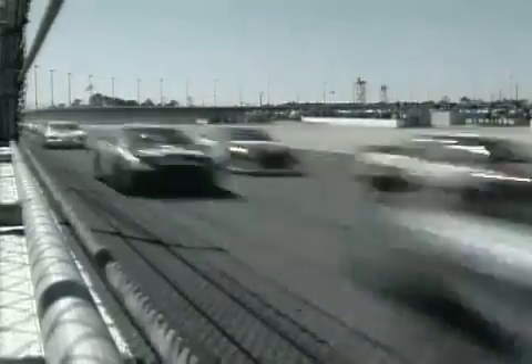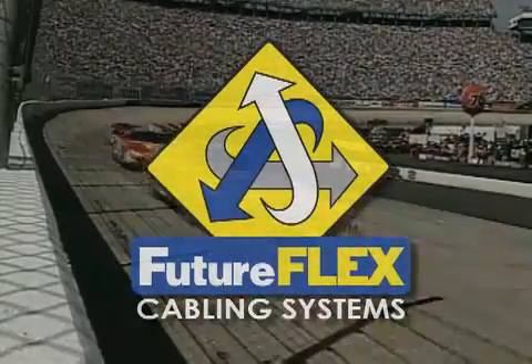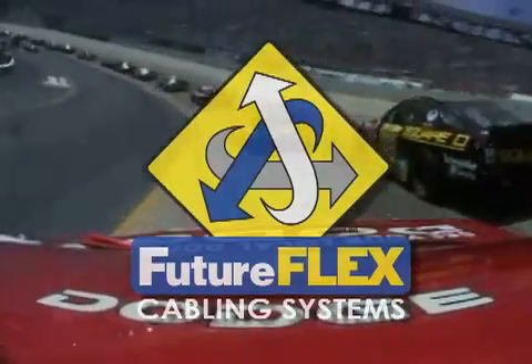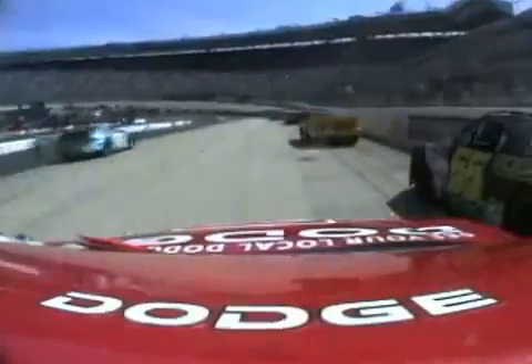Sumitomo brings these same attributes to fiber optic networks with FutureFlex, the first and most advanced bundled air-blown fiber system in North America. FutureFlex puts you in the driver's seat, giving you total control of your network.